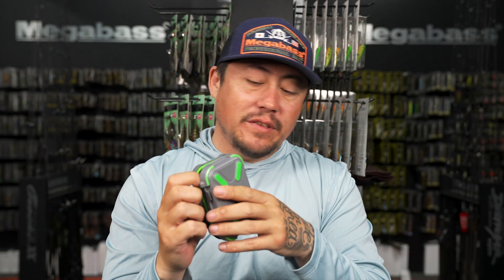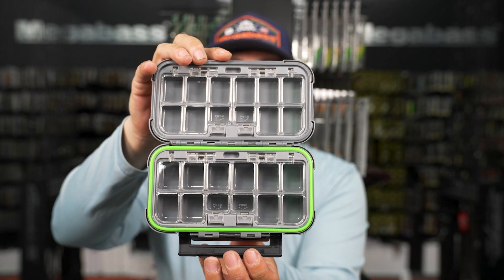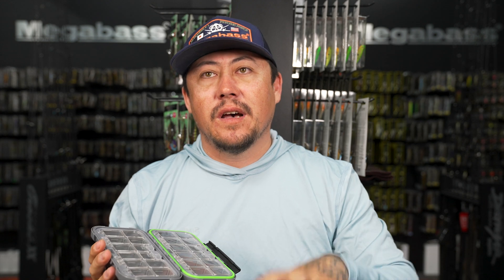That's the small size. The medium box is probably the size most people will carry. When it comes to terminal, people love to get very specific about how their boxes are organized - there are just too many options.